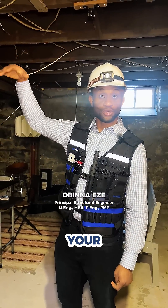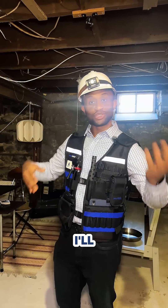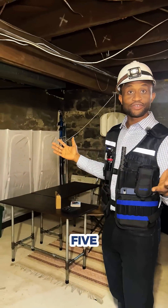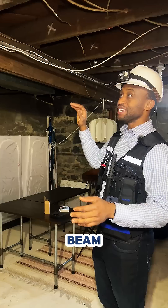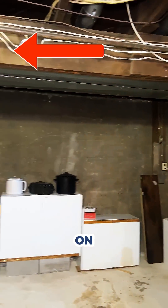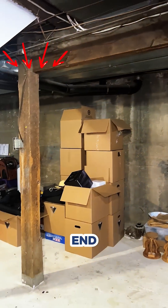Are your floors upstairs in your old home deflecting? I'll show you what can be causing it. In this 125-year-old building, the beam spans this way and had been sitting on wood columns on either end.